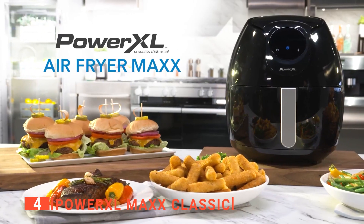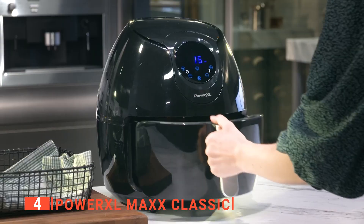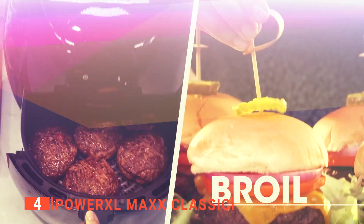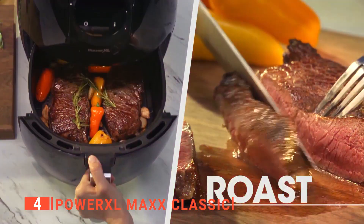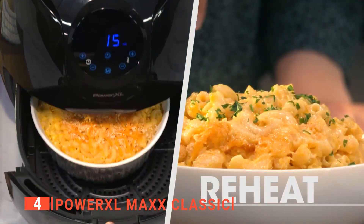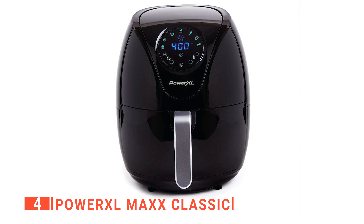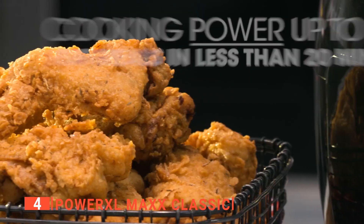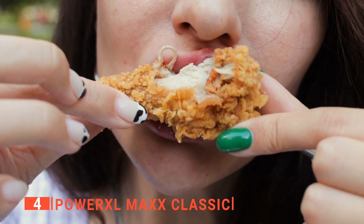In fourth place is the PowerXL Maxx Classic. Eating healthy shouldn't be a trend but a lifestyle, and the PowerXL Maxx Classic makes it easy to adopt. Cooking, baking, boiling, roasting, and reheating are all possible with this air fryer at a faster rate than most traditional cooking appliances. This unit can heat up to 400 degrees, providing even heat so that all ingredients cook within the set time.